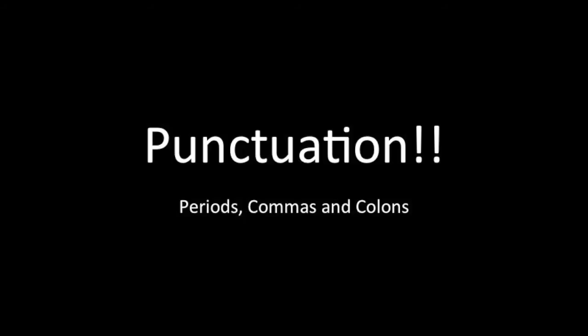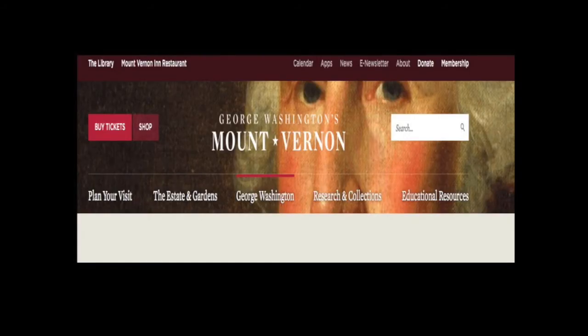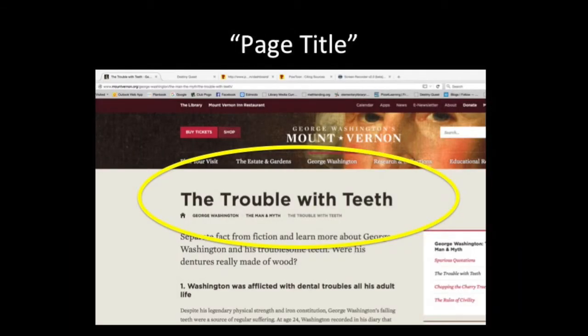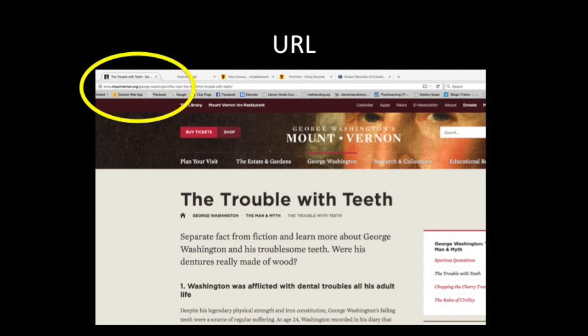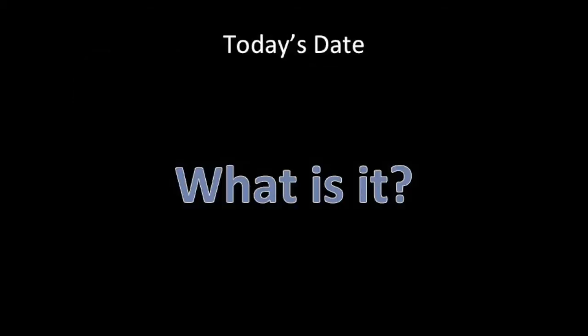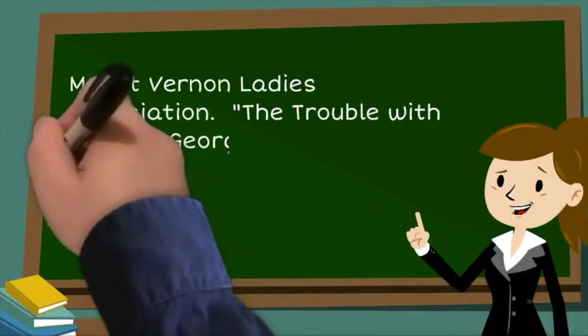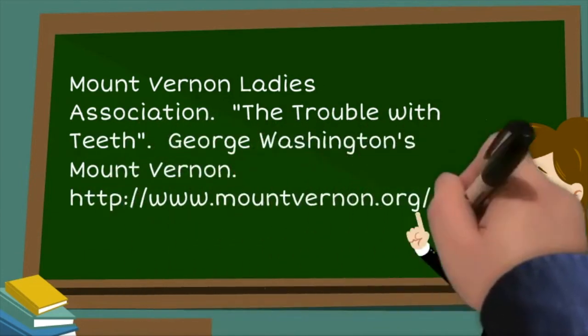Here's the example. It is from a site called George Washington's Mount Vernon. A group called the Mount Vernon Ladies Association published it — I knew because I looked for the copyright symbol. The largest text is 'The Trouble with Teeth,' which is the page title, since the site's name is George Washington's Mount Vernon. The URL is www.mountvernon.org. Format: author, period. Page title in quotation marks, then a period. Site name, period. URL, period. Date, period. Now take a slip of paper listing a website from the table and see if you can cite it.